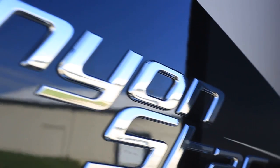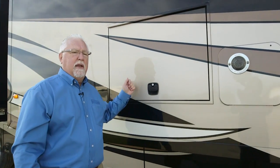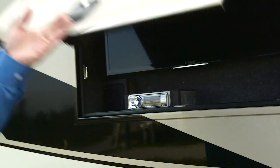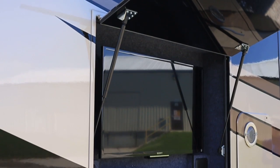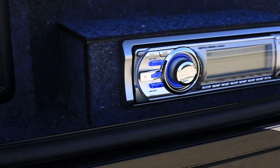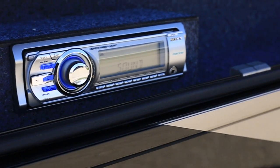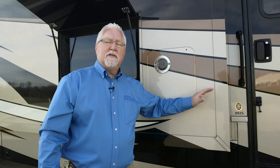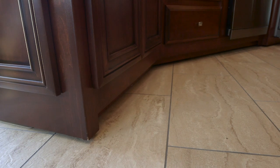We're going to have nine different floor plans, anywhere from the 37 all the way up to the 39 foot. This is our outside entertainment center and this is all Sony — you've got your Sony stereo system to back it up. Another thing we do on all Newmar products is the flush mount slide out, and as far as I know there's nobody else out there doing that right now.